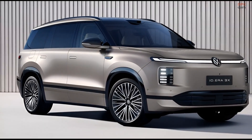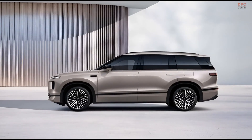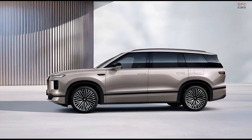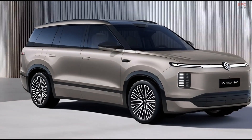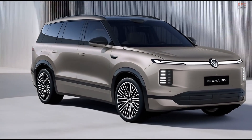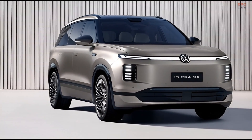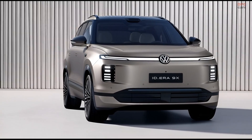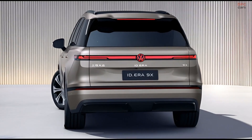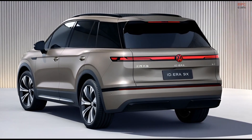For now, the ID.Era 9X is focused on China, but the bigger picture is impossible to ignore. Reports suggest Volkswagen is seriously considering bringing range-extending electric vehicles to Europe and the United States. At the same time, the brand's new Scout division is preparing to launch rugged models like the Terra pickup and Traveler Sport Utility Vehicle, both using a similar generator-based approach. These vehicles are expected to offer up to 500 miles of total range, combining electric driving with gasoline support.